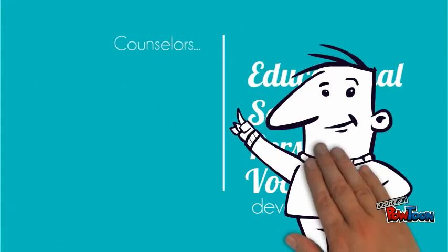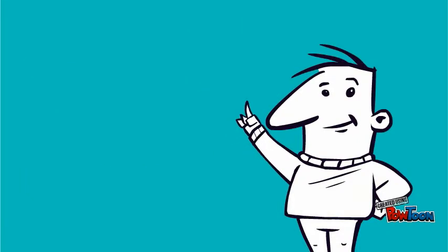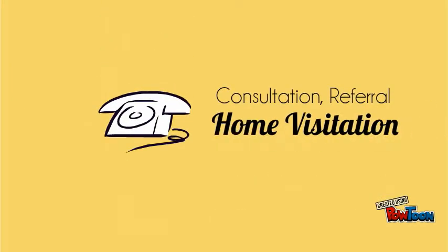Counselors identify obstacles and acknowledge the challenges the students face on a daily basis. They work with the students to remove these obstacles and challenges through individual and group counseling. Consultation, referral and home visitation is done if needed.